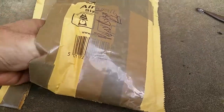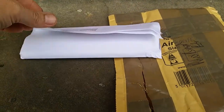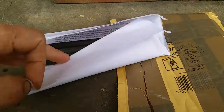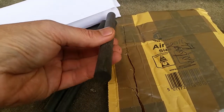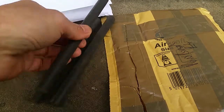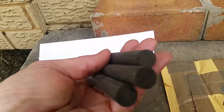All the way from the UK. Antique Ebonite. Oh look at that. Very nice.